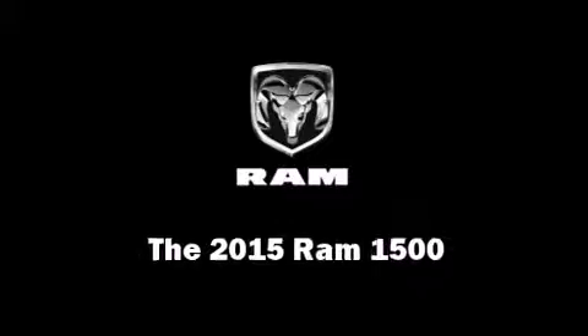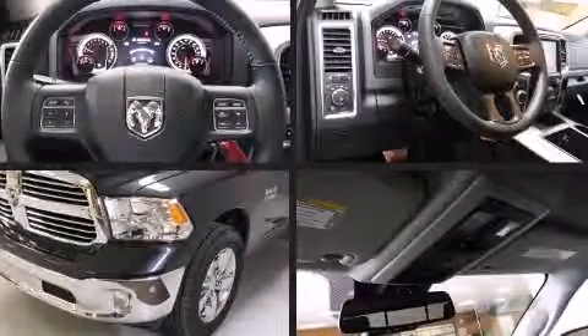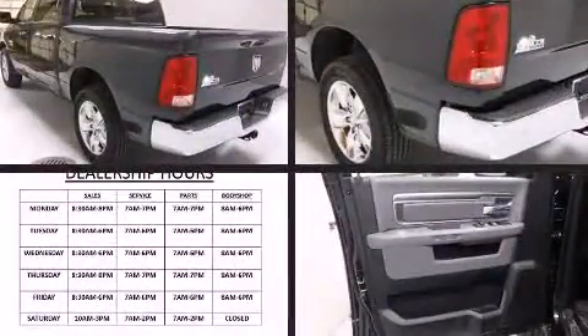This four-door, five-passenger truck provides a satisfying ride for all passengers. Smooth gear shifts are achieved thanks to the refined six-cylinder engine.